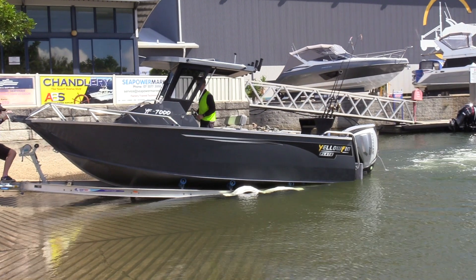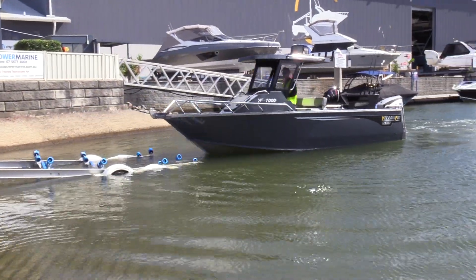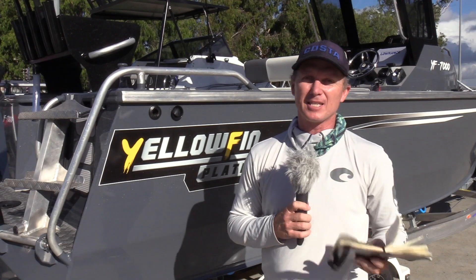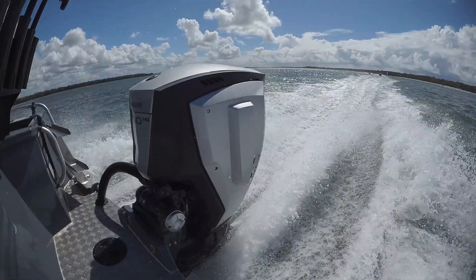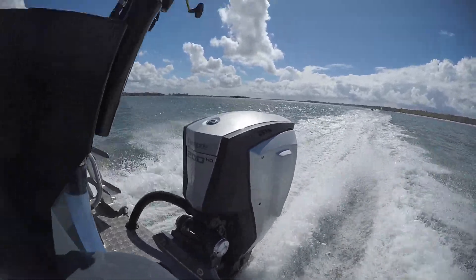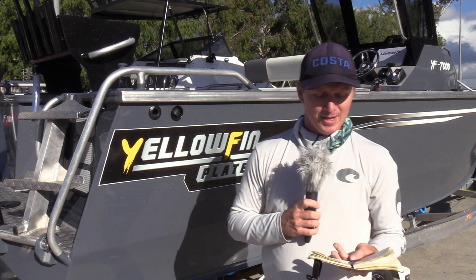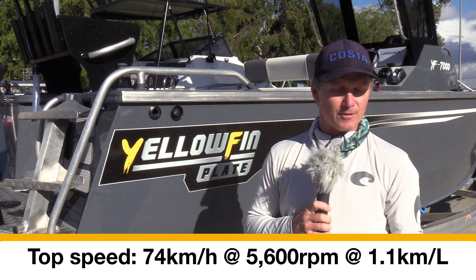It's also a really easily launched boat on a twin-axle Yellowfin Plate-built trailer, built in Coomera, Queensland. The Evinrude E-TEC G2 has a digital throttle and shift — very sensitive and very nice to drive. Like all Evinrude motors, that mid-range torque is really impressive.